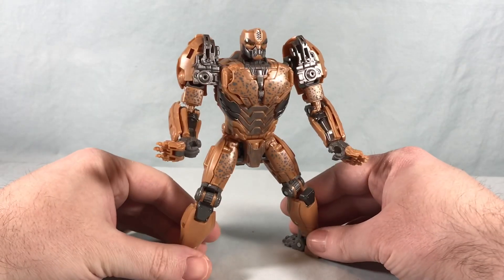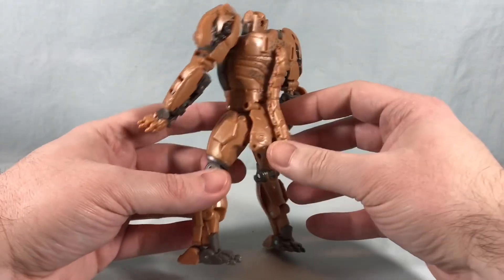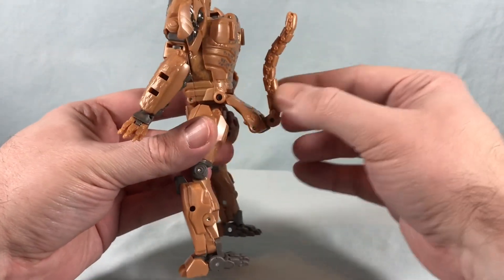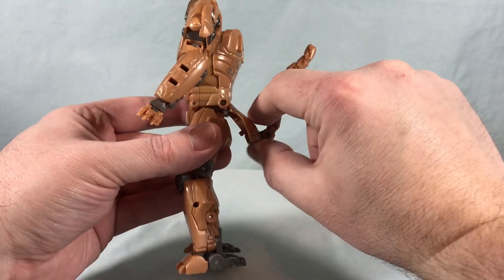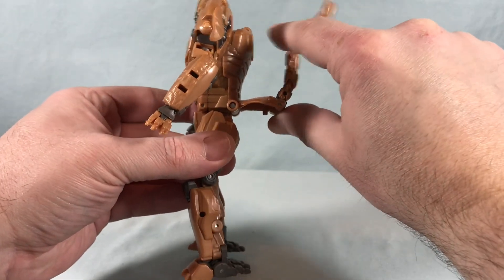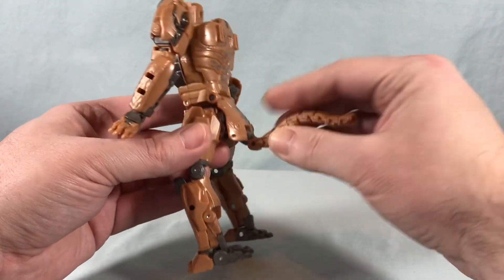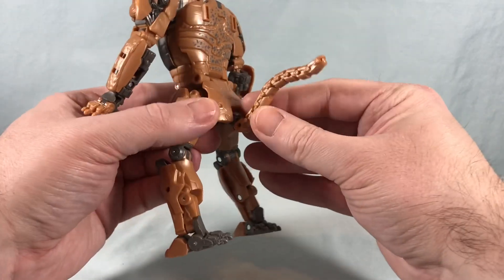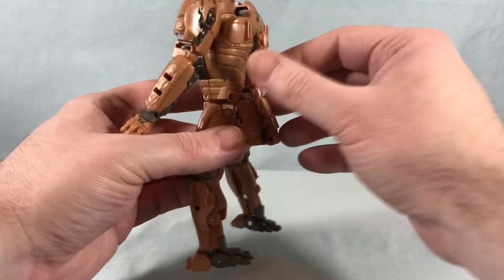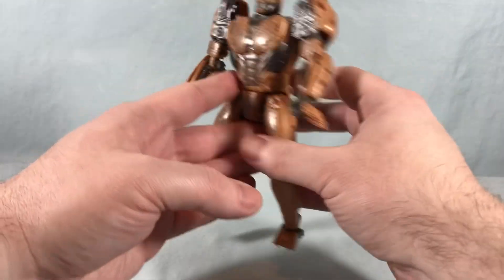Here is Cheetor out of the packaging. I think the robot mode looks pretty good — nice and clean, not really much kibble on the back. You do have the tail and a little back skirt that you can move around a bit. It would have been nice if it could come all the way up against the back, but it doesn't really get in the way of articulation, and you can just let him have a tail — he's a cat after all.